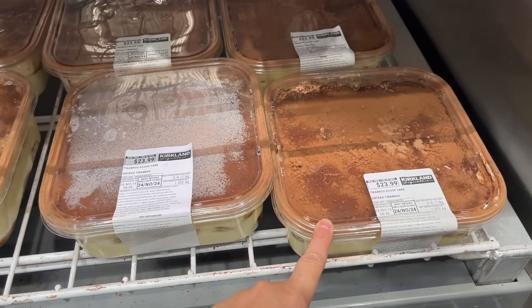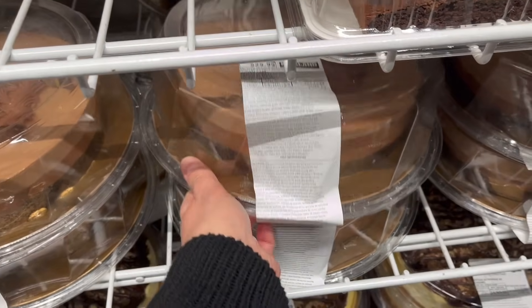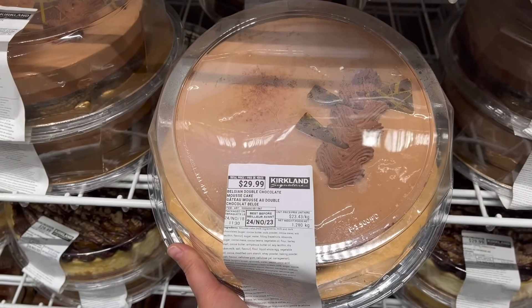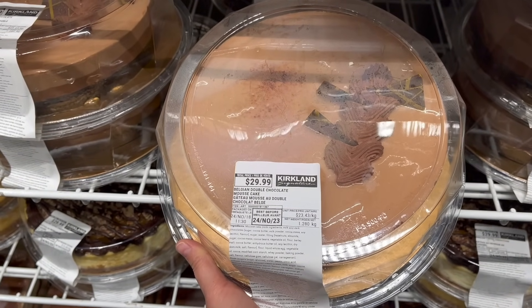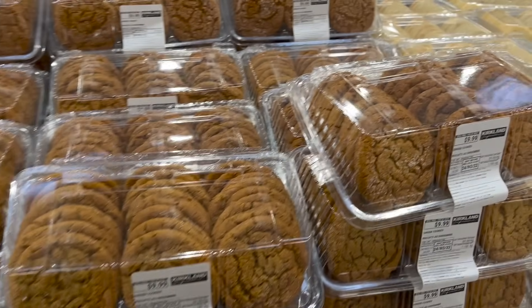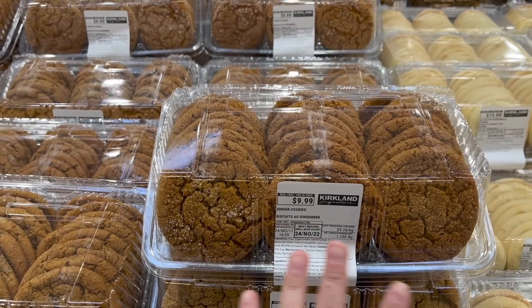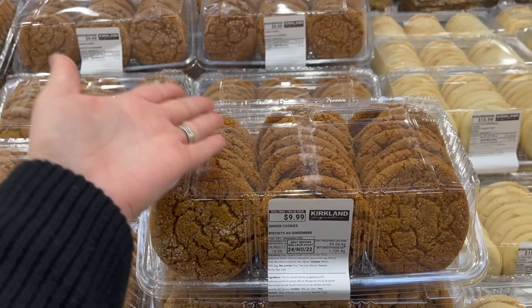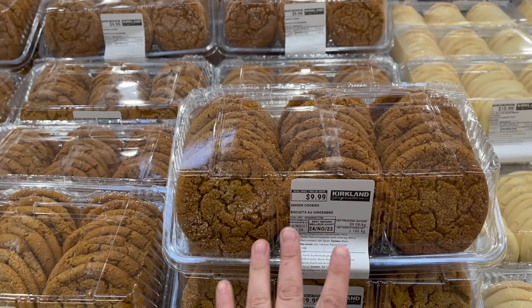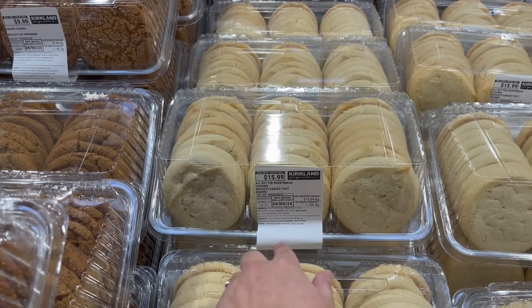They have the tiramisu scoop cakes back in the warehouse — these are $24. And look at this — I would like to take this with a big fork just for me: a Belgian Double Chocolate Mousse Cake for $30. Yes please! Also, these Kirkland ginger cookies are incredible — one viewer said they get one and put half in the freezer. Delicious — just buy them, $10. They also have all-butter shortbread now for $16.